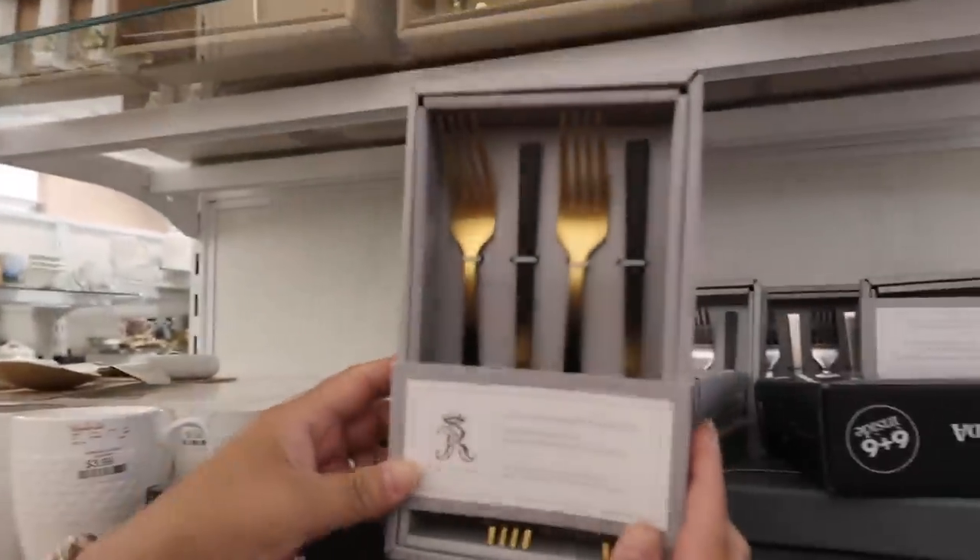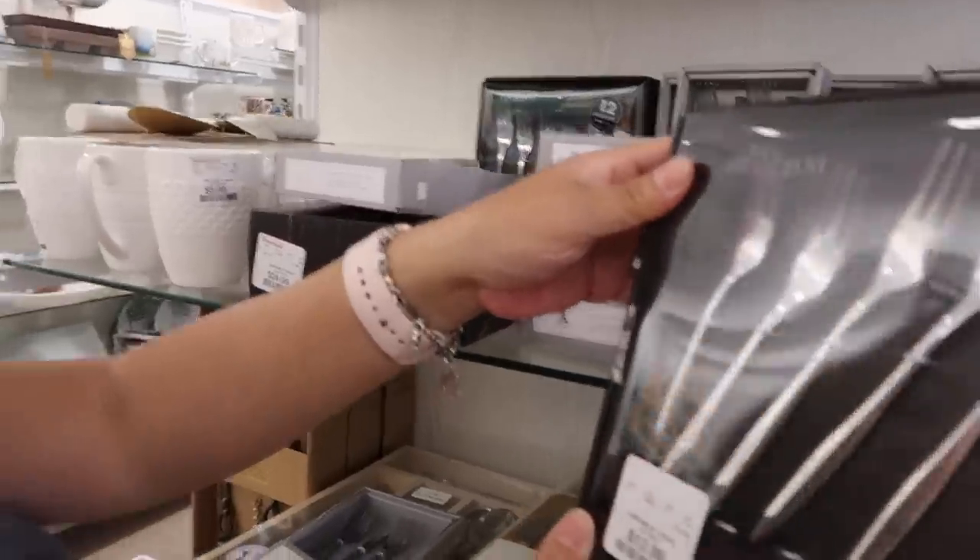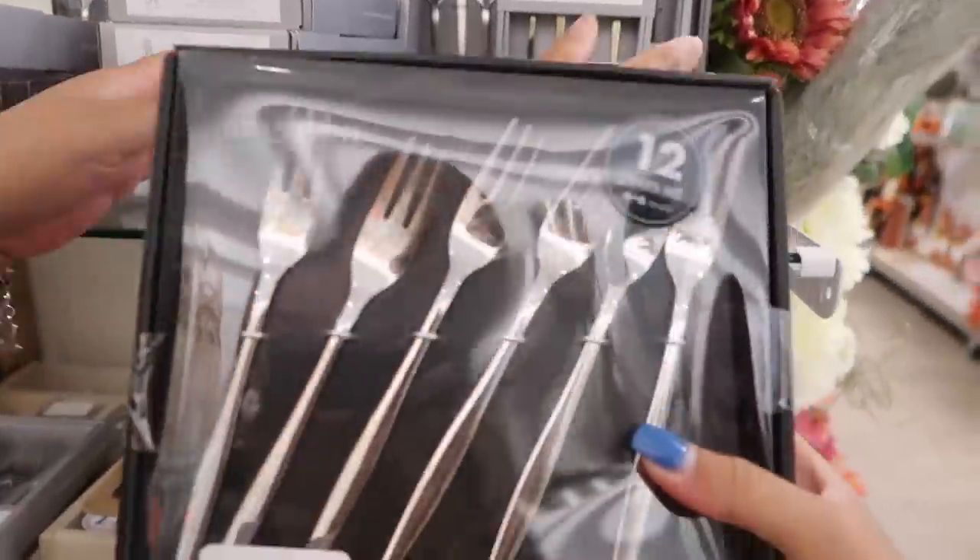Good morning, welcome back! Today we're in Home Goods and it's our last day here before I go back to Texas for the final time — that's gonna be a real sad day. We're leaving tomorrow and getting some last minute stuff for the house. I'm looking at serving pieces like this — it's perfect for dessert.